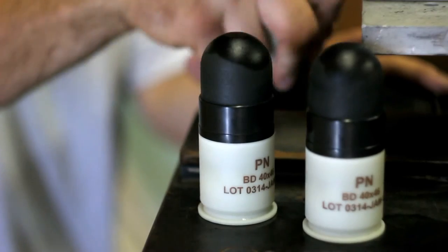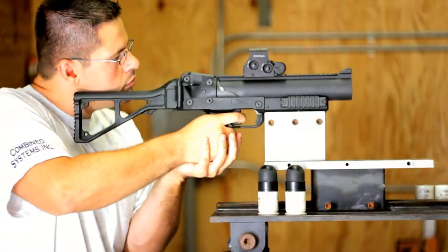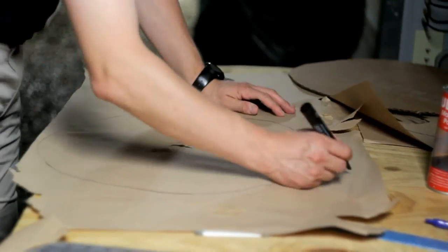The 4557 foam baton is designed to be non-lethal or less lethal, and the effect of the round is blunt trauma. It's a spin-stabilized 40mm projectile that weighs 60 grams, and it provides very good accuracy to ranges beyond 40 meters.